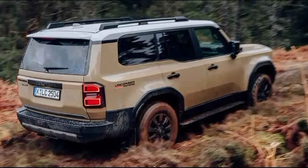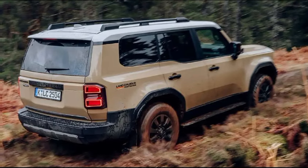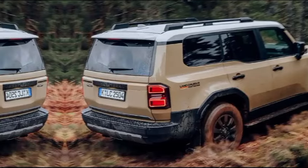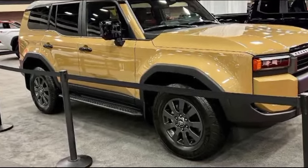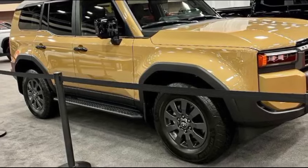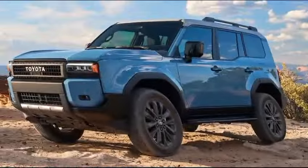The 2024 Land Cruiser is for the adventurer at heart — for those who crave the freedom to explore beyond the pavement and conquer any challenge that nature throws their way. So if you're looking for an SUV that combines legendary off-road capability with surprising refinement and modern features, then the 2024 Toyota Land Cruiser should definitely be on your shortlist.